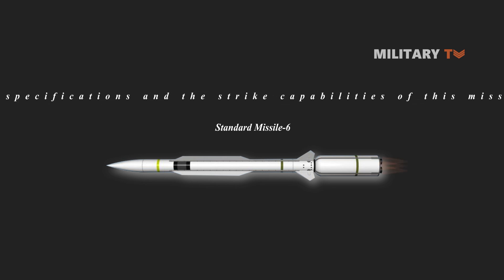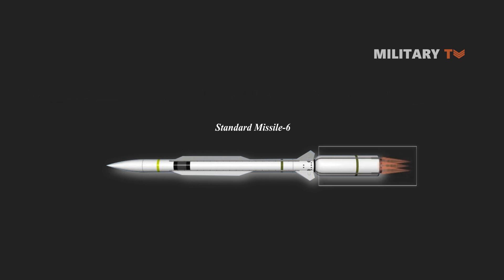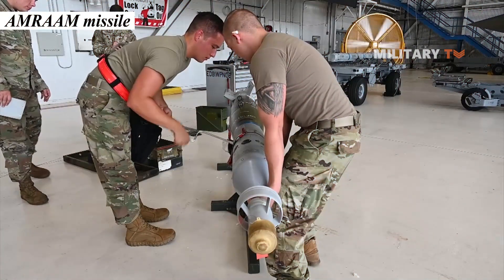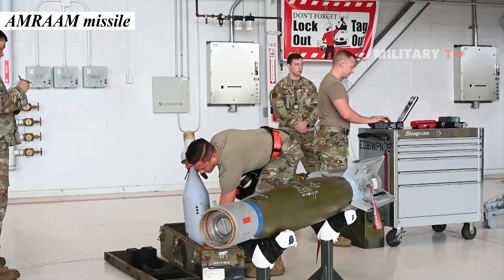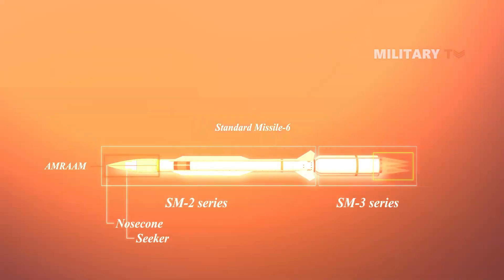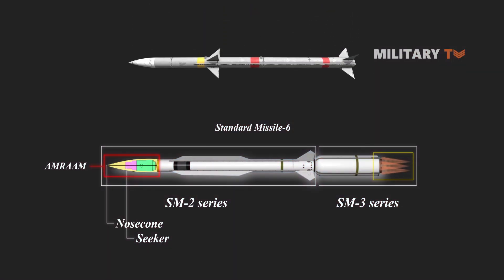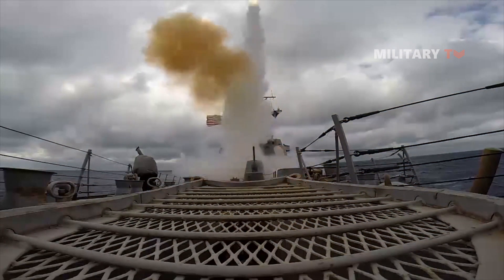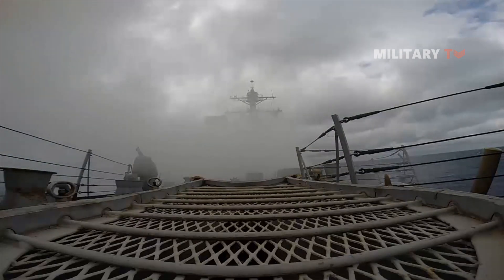The body of the SM-6 incorporates the solid rocket booster and dual thrust rocket motors of the SM-3 series, the airframe of the SM-2 series, and the seeker and nose cone of an advanced medium-range air-to-air missile (AMRAAM). One distinguished feature of the SM-6 is its active seeker for terminal guidance, adapted from the AMRAAM missile. The AMRAAM seeker operates in the X-band, giving it higher resolution than shipboard spy radars. Because the SM-6 has a larger airframe than the AMRAAM, the seeker inside the missile is also a bit larger. In addition to the active seeker mode, the SM-6 may also operate in a semi-active mode like older SM-2 missiles.